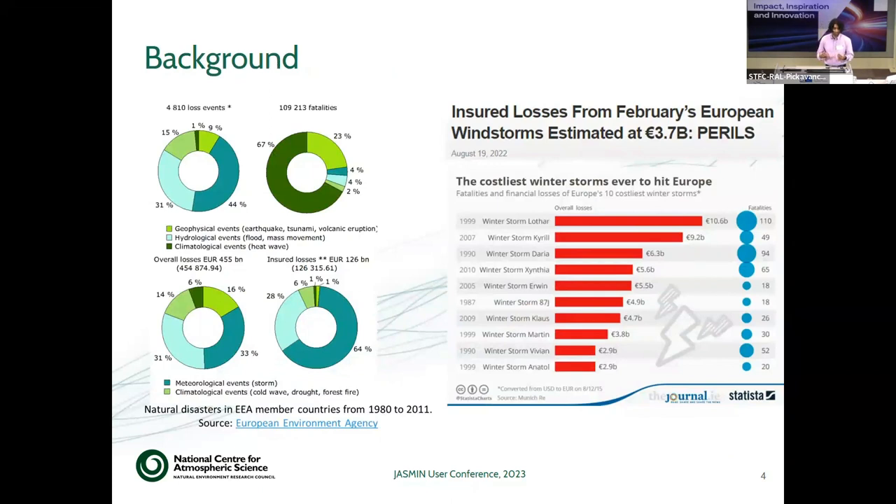Some more background on the losses and how catastrophic the damage can be. There is a diagram on the left showing that out of 4,810 loss events, 44% of the contribution came from meteorological storms alone. Although the total fatalities caused by them are fewer, in terms of contribution to overall losses across Europe it is roughly 33%. But in total insured losses, the contribution is approximately 64%, which is a huge number. For standalone events, the individual events have very large damage history — for example, the 1999 windstorm Lothar caused 10.6 billion euros of losses.